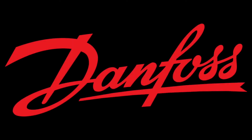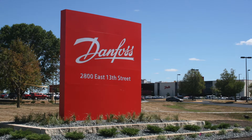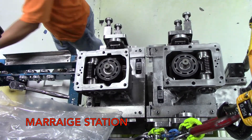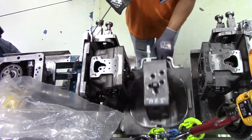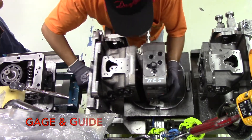Danfoss is a global company that produces various things from heating, cooling, pumps, motors, and even drives. Our team partnered with Danfoss Power Solutions to address one of the bottleneck problems they were experiencing in the H1 assembly product cell. This video feed was captured at three times normal operating speed at this station. Here we have the marriage station, which assembles the front and rear components together with the center section.